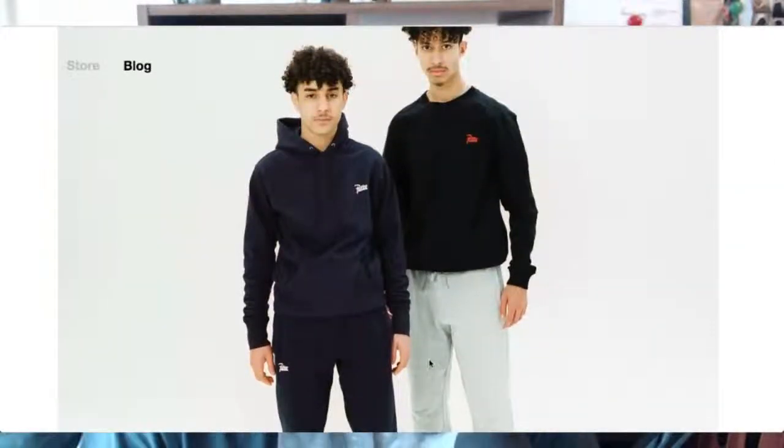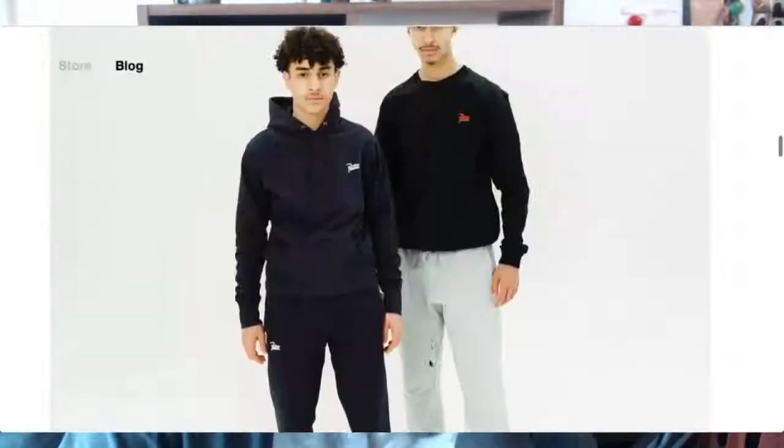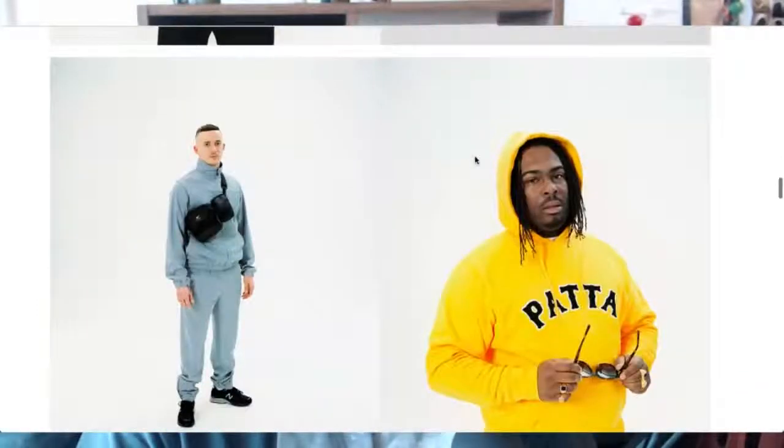Nice tracksuits. Those New Balances are really popular — I think it's the 990. I've seen a lot of people wearing them nowadays, which is great — people are diverting away from the usual hype pieces. These guys might be brothers, I'm assuming. Again, great coach jackets — staple, staple, staple pieces. I think that's a coach jacket, yeah, looks really nice.